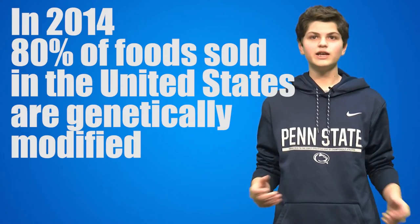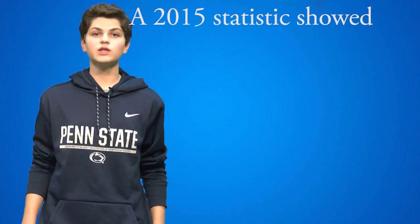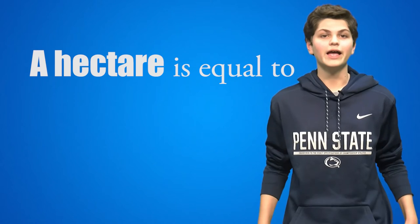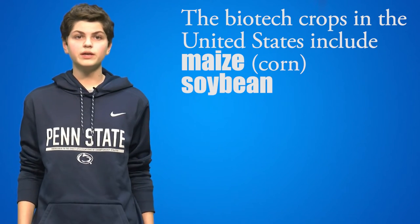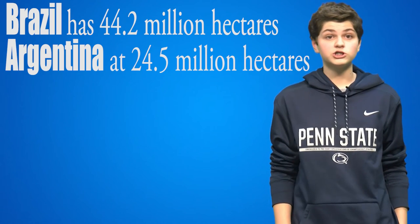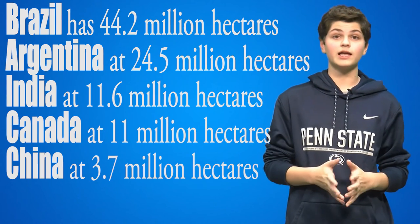It's crazy to think how many genetically modified foods we eat daily without even noticing. In the United States alone in 2014, 80% of food sold is genetically modified. We don't even know when we're eating a genetically modified food due to the vague labeling laws of the United States. A 2015 statistic showed that 70.1 million hectares were used to plant a biotech crop in the United States alone. A hectare is equal to 2.471 acres or 10,000 square meters. The biotech crops include maize, soybean, cotton, canola, sugar beet, alfalfa, papaya, squash, and potato. Following the United States in genetically modified foods: Brazil at 44.2 million hectares, Argentina at 24.5 million hectares, India at 11.6 million hectares, Canada at exactly 11 million hectares, and China at 3.7 million hectares.